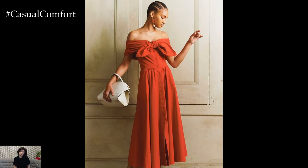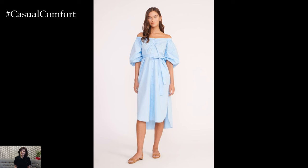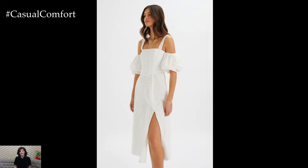If you're heading out for a night on the town, switch to heeled sandals and add a clutch bag. The off-shoulder design adds a flirty and playful element to the dress, making it a versatile piece for various occasions. Don't forget to apply some sunscreen to your shoulders and decolletage to protect your skin while showing off this stylish look.